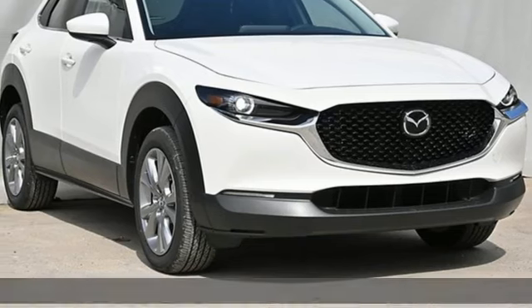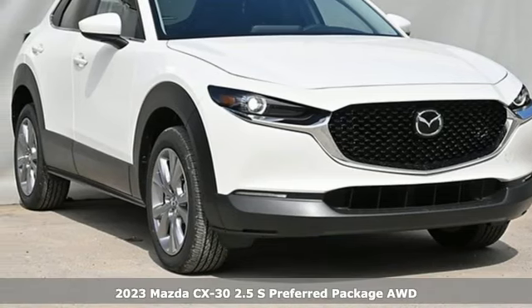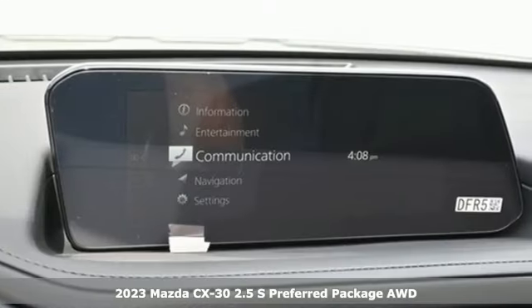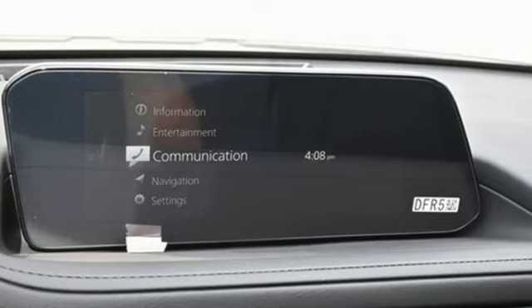It's a new 2023 Mazda CX-30. Get a premium feel in a perfectly proportioned package with the CX-30. You'll look forward to every drive with features like these.